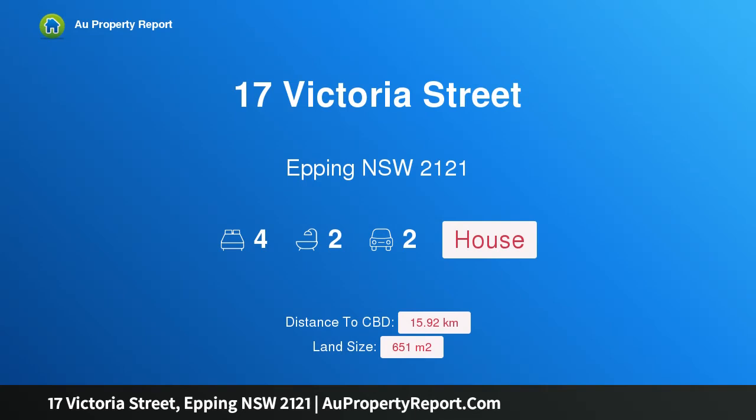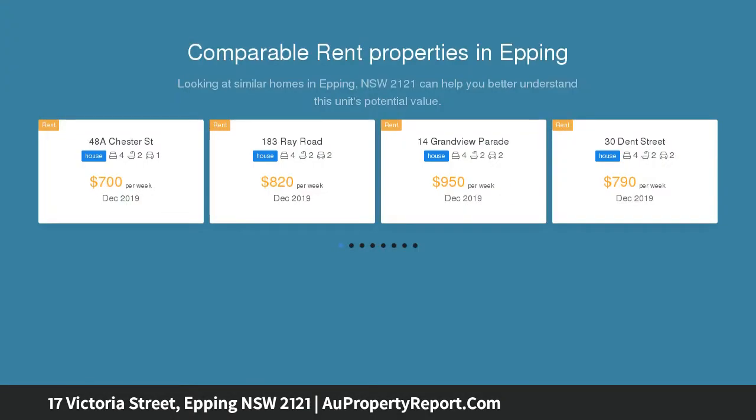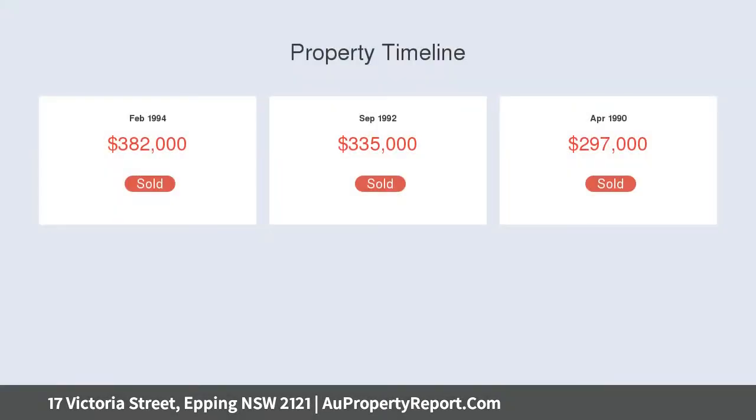Introducing 17 Victoria Street, Epping, New South Wales 2121 — a true blue charmer showcasing abundant character and charm. This divine full brick bungalow has been freshly painted throughout with new carpet, blending original period features with a seamless extension at the rear. The home provides generous separate living spaces, perfect for the growing family. Outdoors offers a sunny rear undercover entertaining area and a private level yard with established gardens, perfect for kids and pets. The home is ideally located in one of Epping's finest, most sought-after streets.